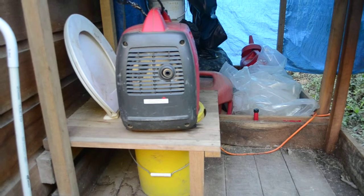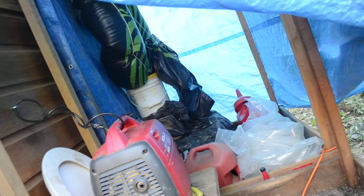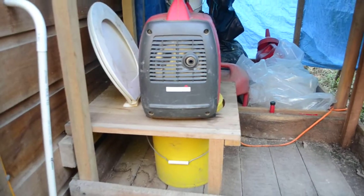Right now it's storing our backup generator and a bunch of reusable stuff back there, and maybe some gas cans. The humanure system is pretty amazing.